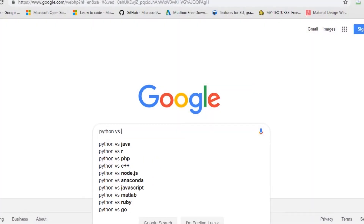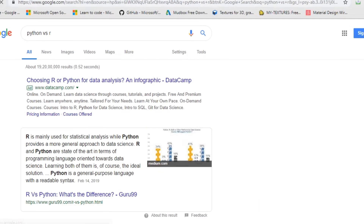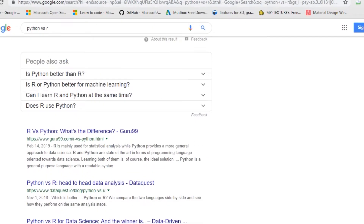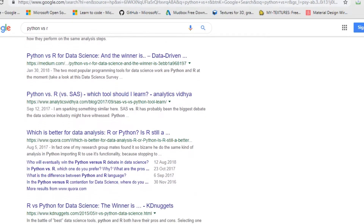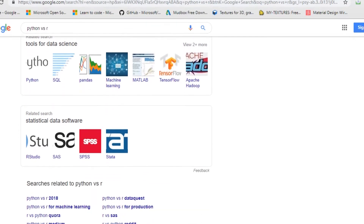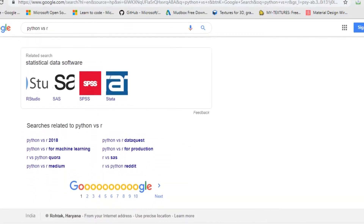You'll find many links giving almost the same opinions. How they start is they will give you some features of Python, they'll give you some features of R, and then eventually tell you that if you come from so-and-so field, it depends upon your interest — you can either go with Python or with R.